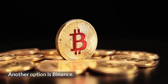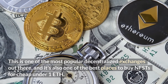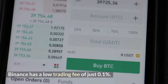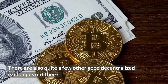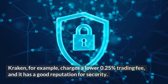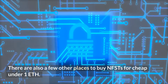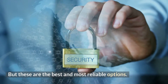Another option is Binance. This is one of the most popular decentralized exchanges out there, and it's also one of the best places to buy NFTs for cheap under one ETH. Binance has a low trading fee of just 0.1%. Kraken, for example, charges a lower 0.25% trading fee and has a good reputation for security. There are also a few other places to buy NFTs for cheap under one ETH, but these are the best and most reliable options.